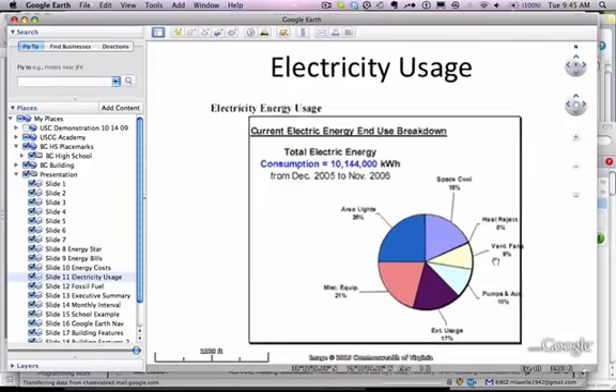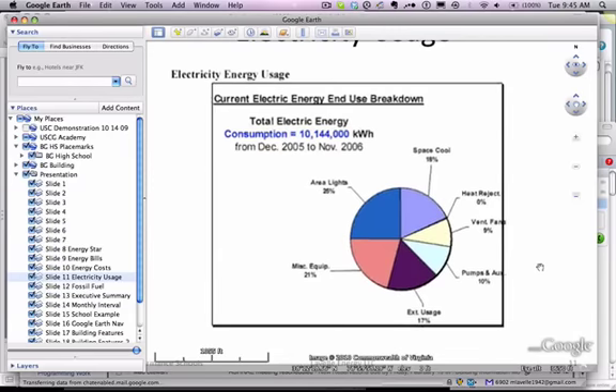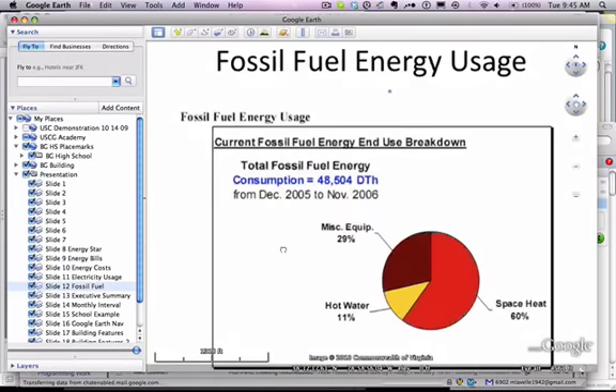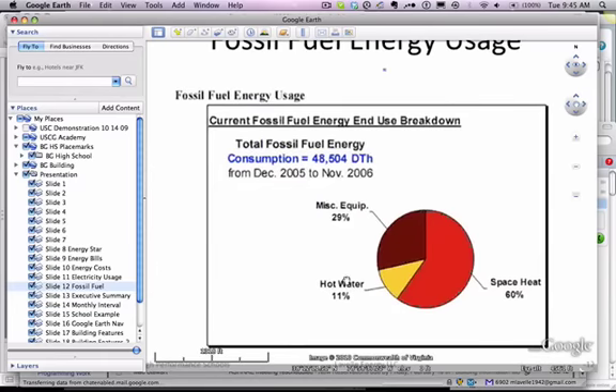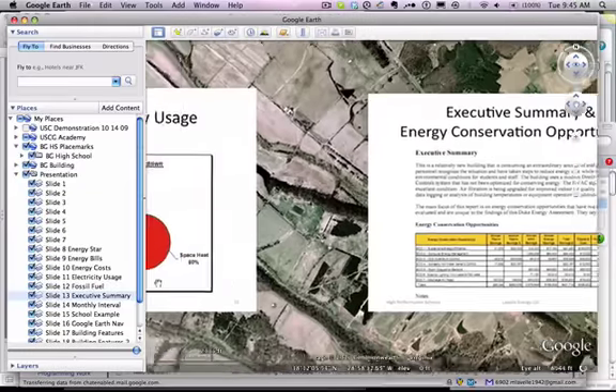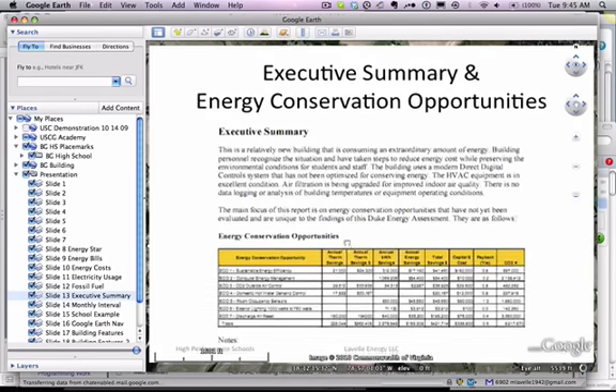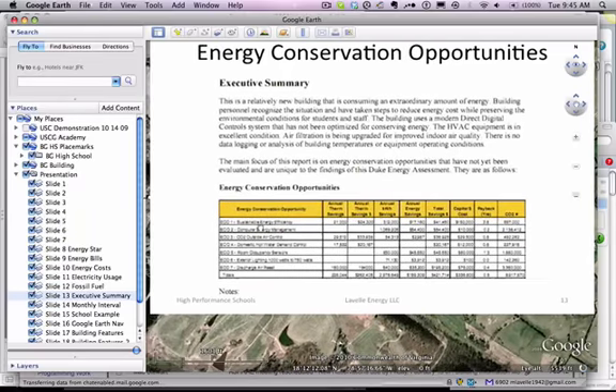We look at electricity usage, and we get this breakdown from the building modeling process: heat rejected, space cooling, area lights. After the simulation, we understand what the mix is as it affects the overall building. Fossil fuel is equally important — here we're looking at a combination of equipment, hot water, and space heating. We'll prepare our report with an executive summary that provides an overview of what's going on as well as a list of the energy conservation opportunities.